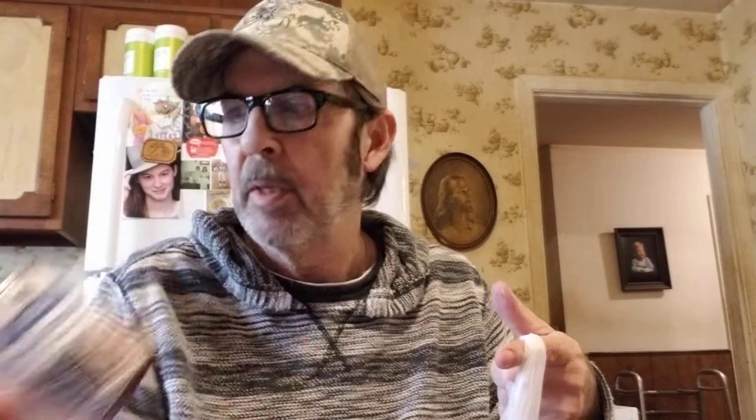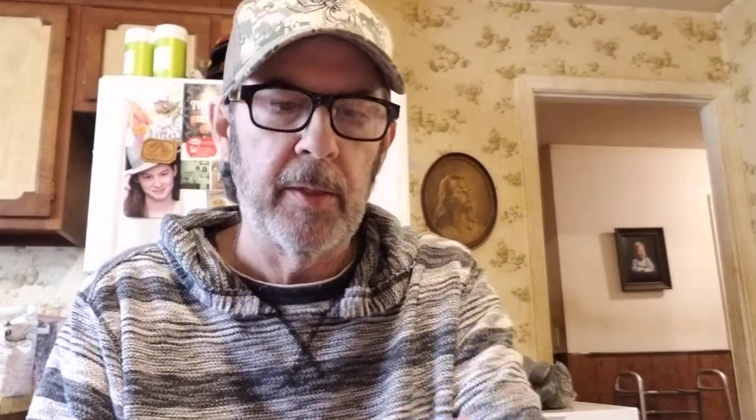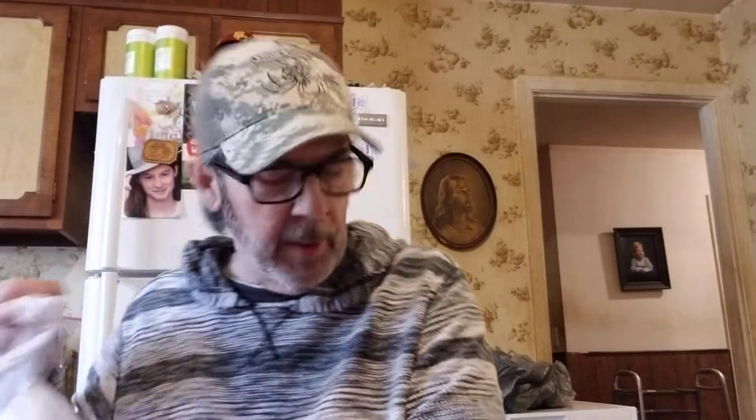Got mushrooms — pieces and stems — two for a dollar. Also picked up a little treat for Kitty: Purina Whisker Lickins tuna flavor crunchy treats for $1.49.